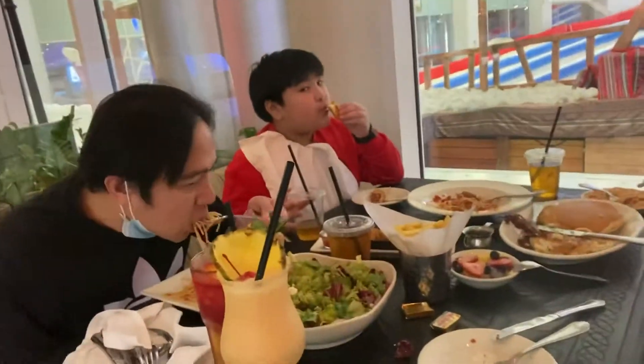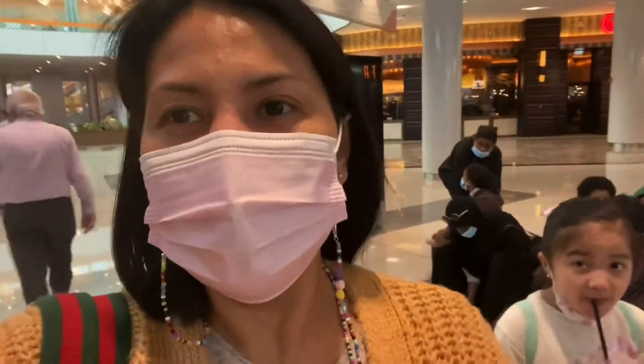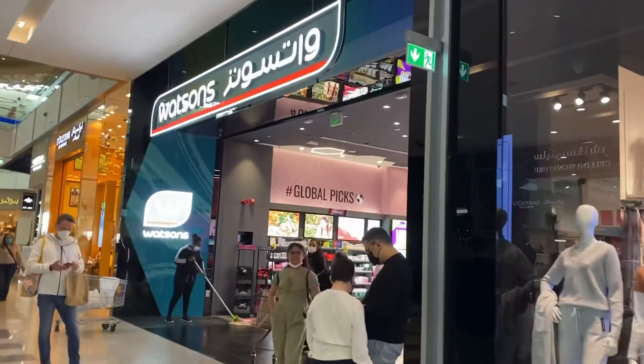So let's eat. By the way, we're here at the DFC — or Doha Festival City. And the Watsons store is on the ground floor. So we're just gonna look for it. Okay, we're here! Here is the store. We're gonna go in.